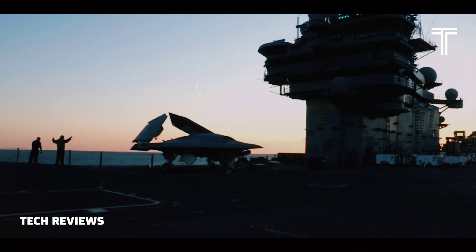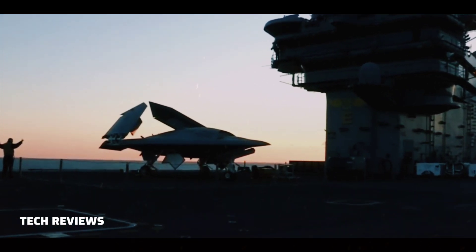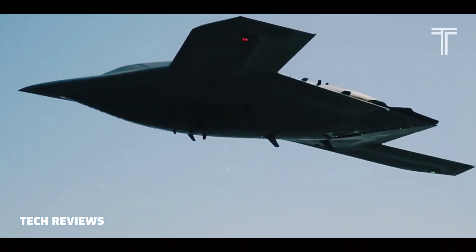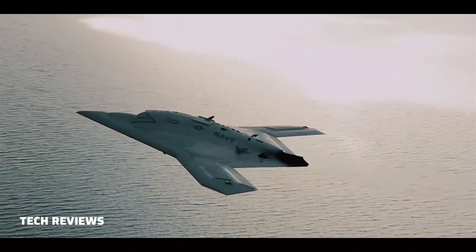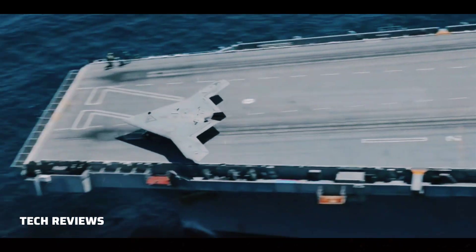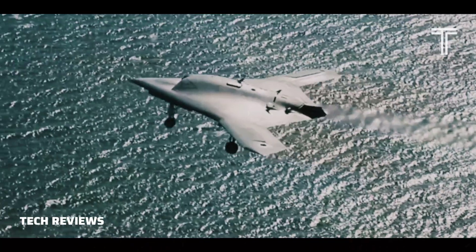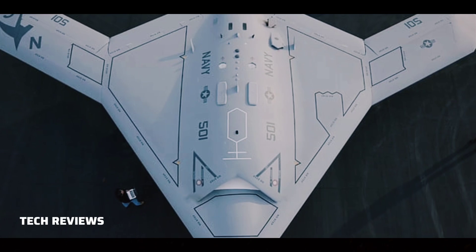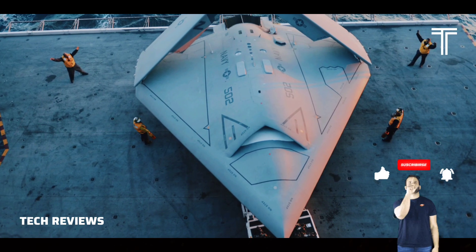The JUCAS program was terminated in February 2006 following the Quadrennial Defense Review, and the U.S. Air Force and Navy proceeded with their own UAV programs. The Navy selected Northrop Grumman's X-47B as its UCASD program. To provide realistic testing, the demonstrator was built to be the same size and weight as the projected operational craft, with a full-sized weapons bay capable of carrying existing missiles.